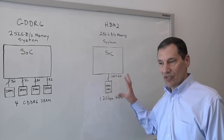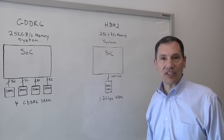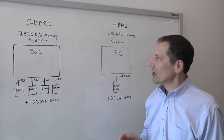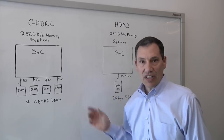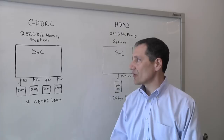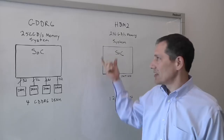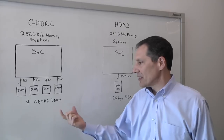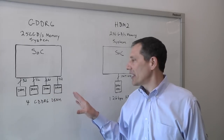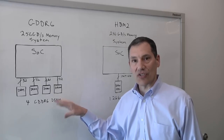The advantages of HBM are very high bandwidth. The challenges though are that you have to route 1,000 signals, which calls for 2.5D technology. If we look on the other side, we've got the same 256 gigabit memory system, only now we're doing this with GDDR6. In this case it requires four GDDRs running very fast — four chips running at 16 gigabits per second, so 16 gigabits per pin. That gives you the same exact memory bandwidth capability as HBM. The difference is you're using much more traditional 2D technology, putting the DRAMs on the board just like DDR, but you are running at much higher speeds, so there are more signal integrity challenges with GDDR.